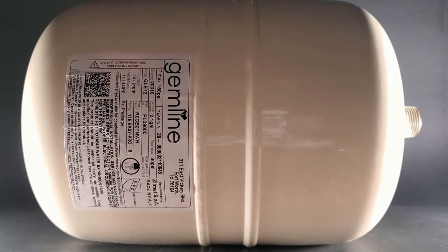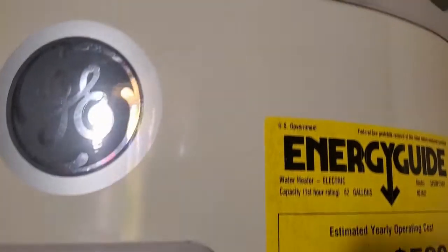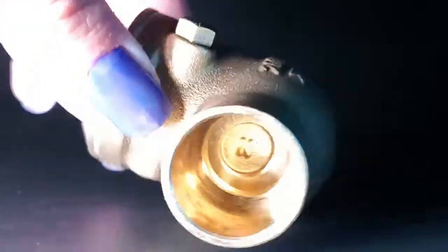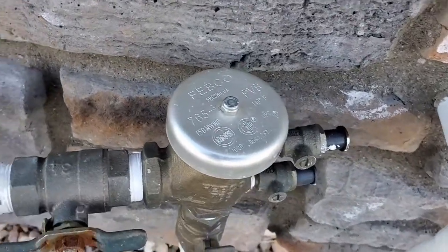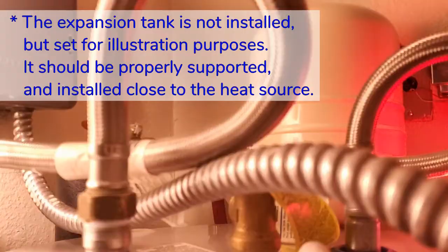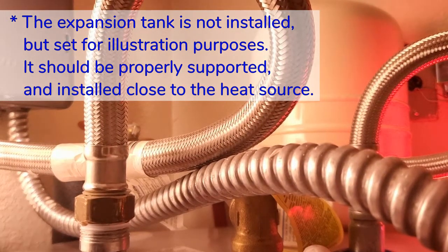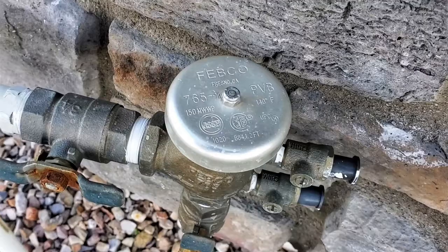Here's what code states regarding thermal expansion control in a plumbing system. The 2018 International Plumbing Code — also known as the 2018 IPC — covers thermal expansion control in Section 607.3, where a storage water heater is supplied with cold water that passes through a check valve, pressure-reducing valve, or backflow preventer. A thermal expansion control device shall be connected to the water heater cold water supply pipe at a point that is downstream of all check valves, pressure-reducing valves, and backflow preventers.